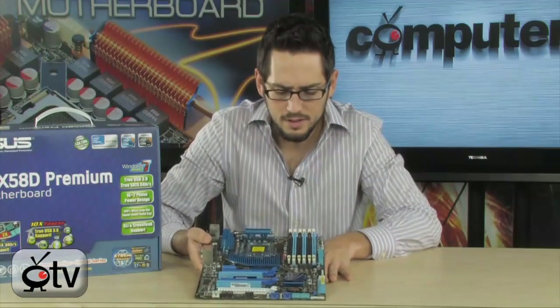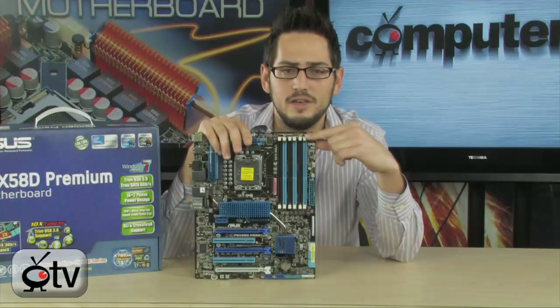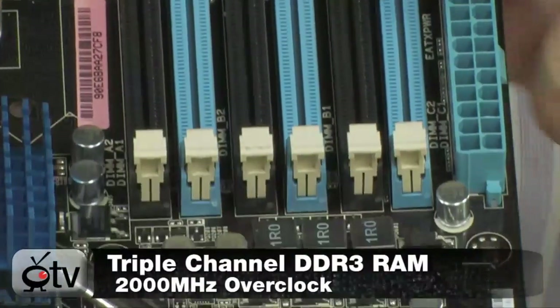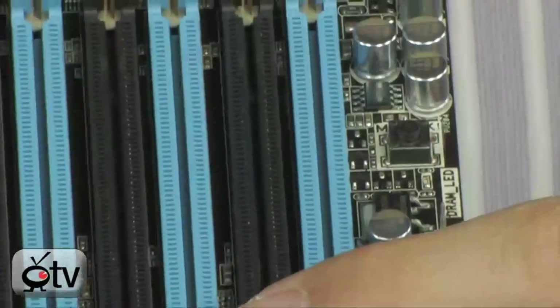You can run up to 24 gigabytes of memory. This is an X58 chipset, so it is triple-channel DDR3, up to 2,000 megahertz with overclocking. Or if you want to run native memory with something like an Extreme Memory Profile, it will do up to 1,600 megahertz.